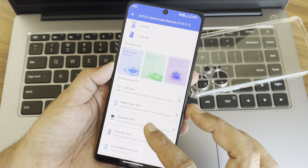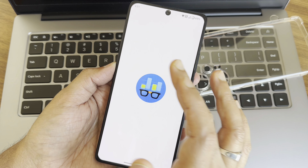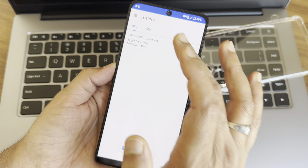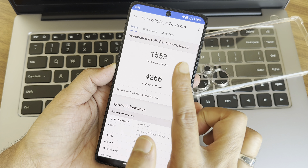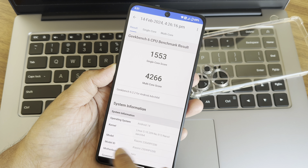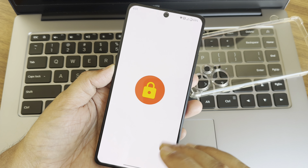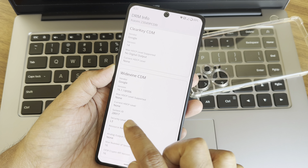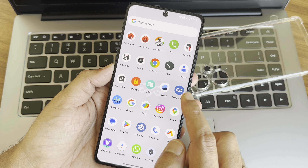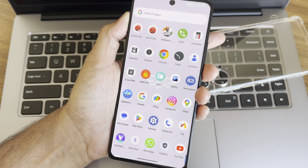In Geekbench, the single-core score is 1553 and the multi-core score is 4266, running Linux 5.10.209 and Android 14, with the Snapdragon Taro (8+ Gen 1) recognized. For DRM info, you get Widevine Level 1 certified; however, Dolby Vision shows Level 3 instead of Level 1 — likely carried over from a previous ROM version.